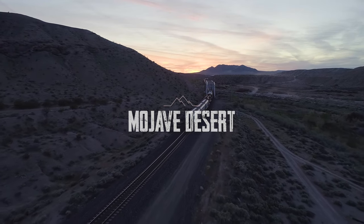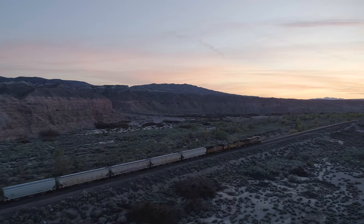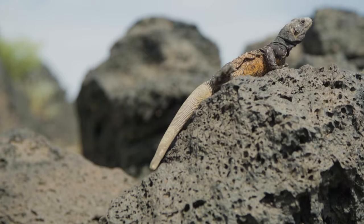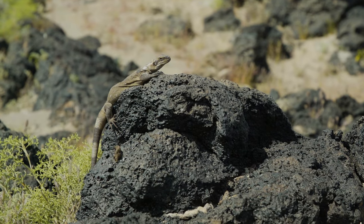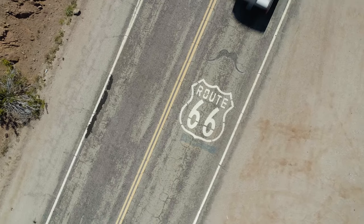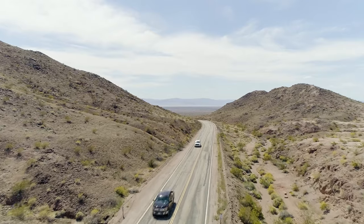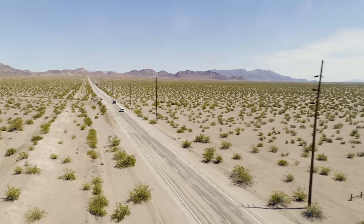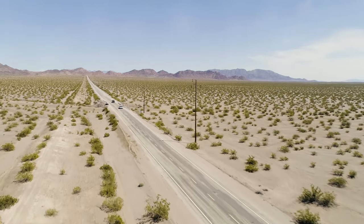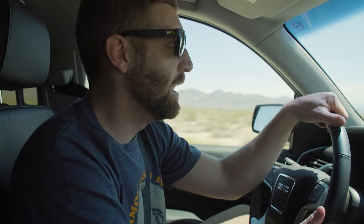The Mojave Desert is vast, lonesome and beautiful. It's the kind of place that has inspired cowboys and poets and has been the visual backdrop for countless Hollywood films. We just arrived in the California desert last night and we are now driving on a lonesome desert highway into the Mojave Desert, excited to be exploring some dunes and canyons and see what the Mojave has in store for us.